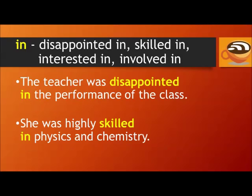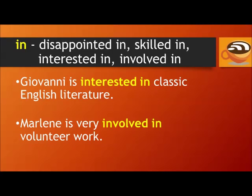In: disappointed in, skilled in, interested in, involved in. For example: The teacher was disappointed in the performance of the class. She was highly skilled in physics and chemistry. Giovanni is interested in classic English literature. Marlene is very involved in volunteer work.